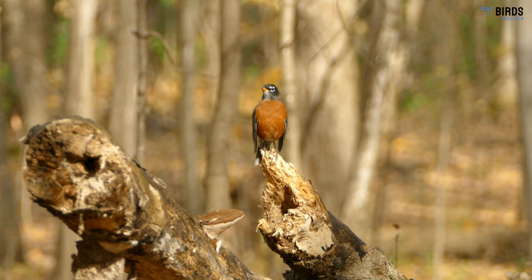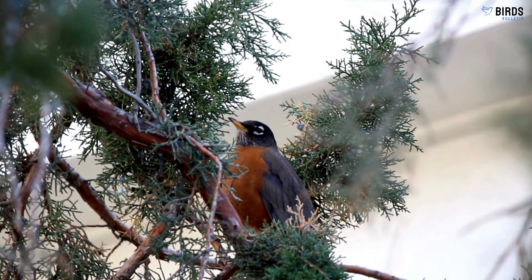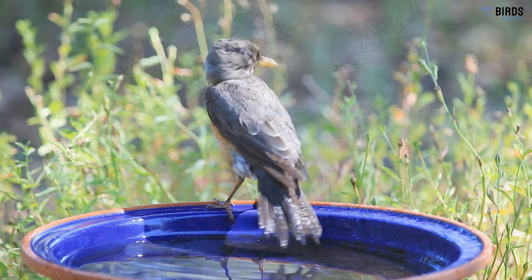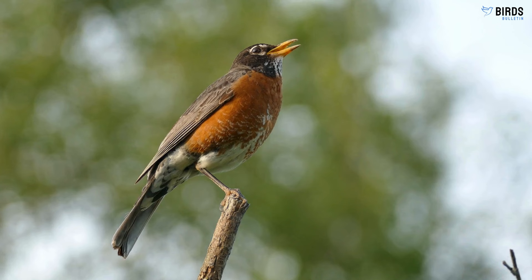Hey bird lovers! With spring just around the corner, you're probably noticing more American robins hopping around your yard or the park. With its cheery song and vibrant reddish-orange breast, the American robin is one of the most familiar and beloved backyard birds in North America. In this video, we'll take a closer look at these charming songbirds and learn all about robin identification, behavior, migration, and fun facts. Let's get started!